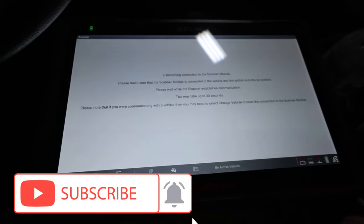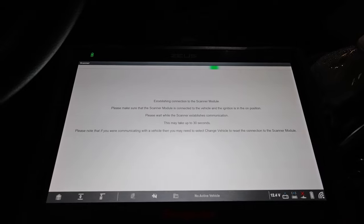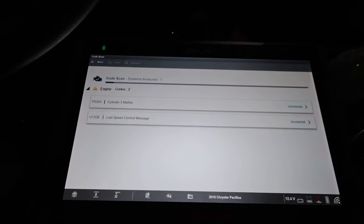We have an 18 Caravan, got 75,000 miles on it. I'd be surprised if it's anything other than like a coil pack or something. Let's do a code scan — I'm going to do a pre-scan and scan everything to see what we got.